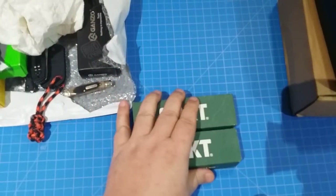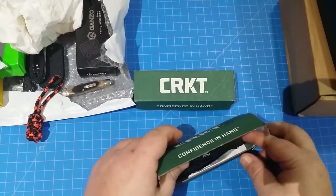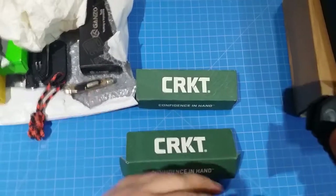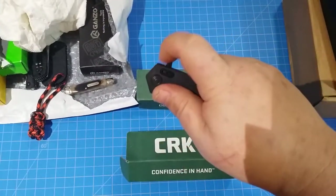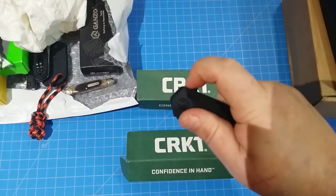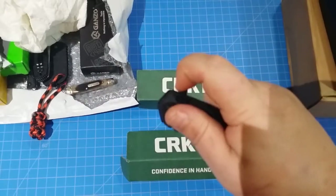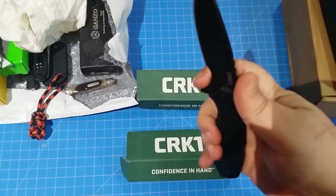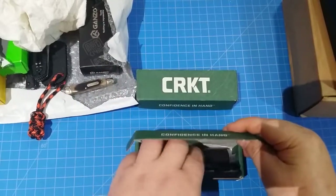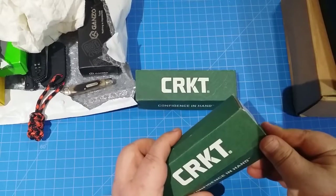Now let me talk about the CRKTs real quick - I haven't done very many reviews on these but I've gotten a couple in the last few days. This is the CRKT Directive and holy heck, this thing is awesome. If you like flippers and you've got around 30 bucks to spend, get one of these. It's got a nice upfront choil. I'll do a full review on it later.